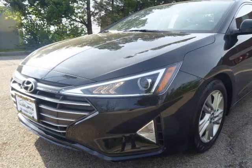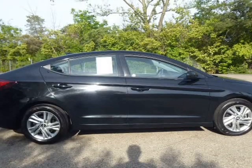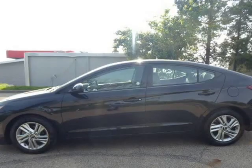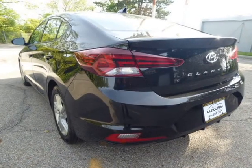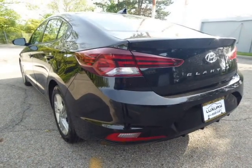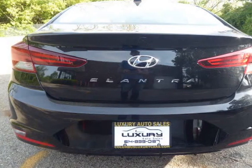We priced this nice clean Hyundai very well to sell quick. Amazing gas saver with great features and more — all the power windows and locks with the automatic transmission. AC works great and the car drives perfect. Hyundai made a big difference on this car to be the way it is now.